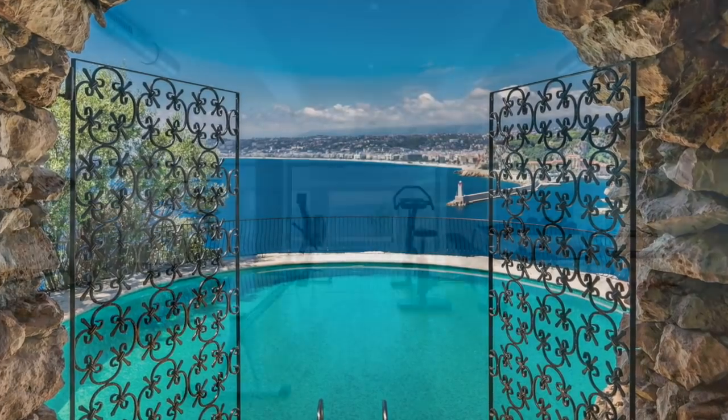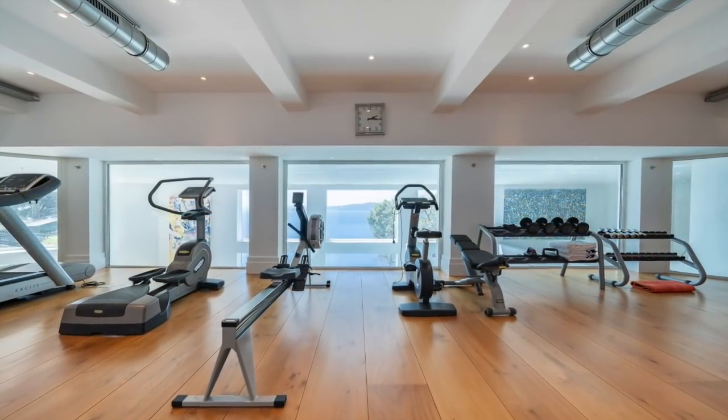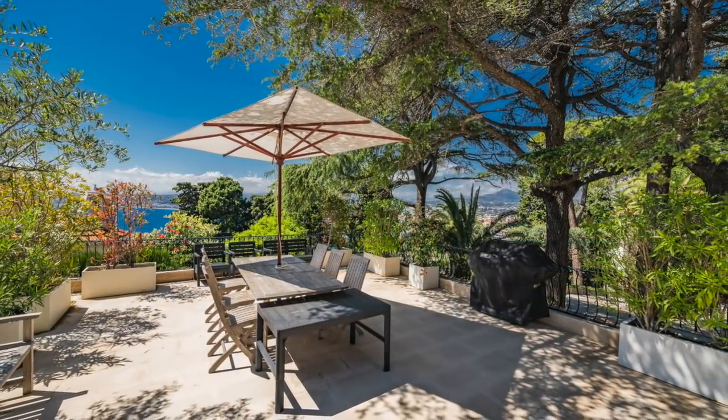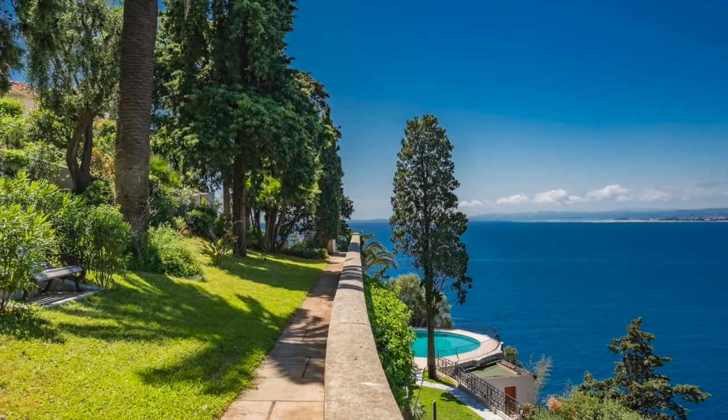The property also features a gym and various outdoor seating arrangements, and was featured in the James Bond film Never Say Never Again. Suit up and feel the part in this beautiful Mediterranean villa.